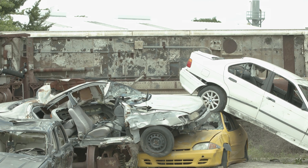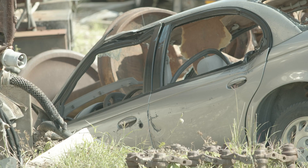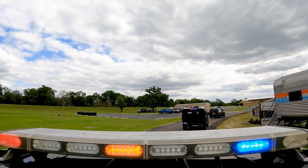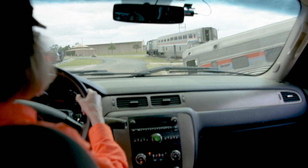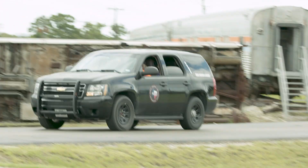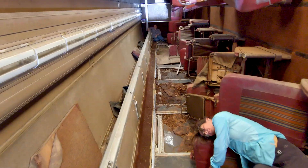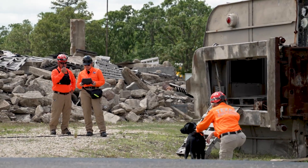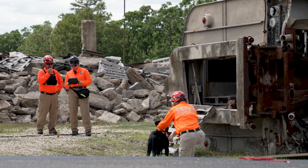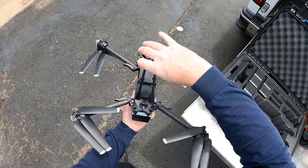A passenger train has derailed. As part of the first response, a volunteer search and rescue team arrives on the scene within minutes. In search and rescue, speed and knowledge are everything. In an event with so many unknowns, quickly achieving situational awareness is key. Inside each of these cars could be fires, hazardous materials, victims, and debris that first responders cannot see without endangering themselves. With them, this team carries both Skydio 2 and Skydio X2 for different purposes.